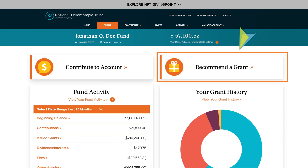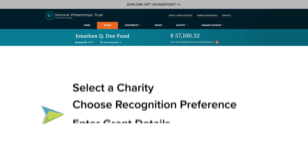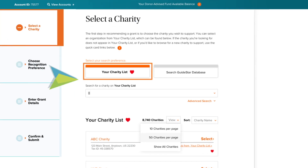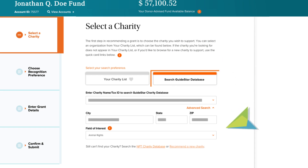You can complete the process in just three easy steps: select a charity, choose recognition preference, and enter grant details. First, you'll select a charity. You can browse and curate a list of favorite charities to choose from, or use the search and filter functions to find an organization that's new to you.